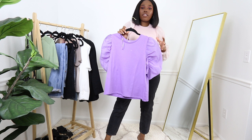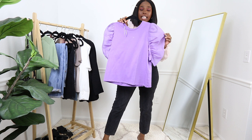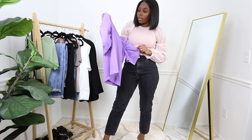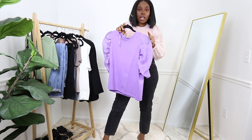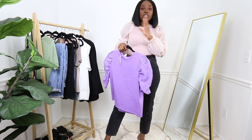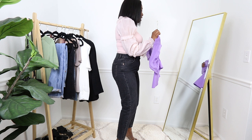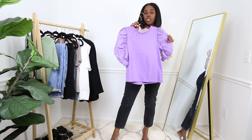As we all know, Zara sizing is a bit unpredictable. If you are my size — a medium — but have a bigger bust, I think you should size up. If you have larger arms, please get a large instead of a medium. For reference, I am a 36C bra size, so you know how it would look on you. Try to size up if you have a bigger bust.